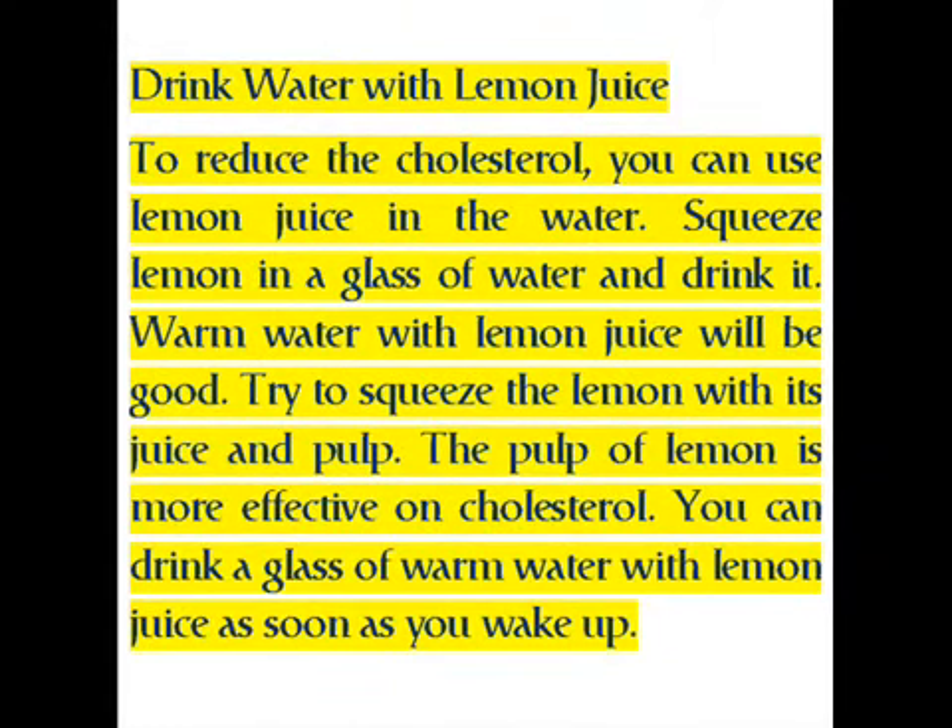You can squeeze lemon into a glass of water and drink it warm. Warm water with lemon juice will be good. Try to squeeze the lemon with its juice and pulp, as the pulp of lemon is more effective on cholesterol. You can drink a glass of warm water with lemon juice as soon as you wake up.